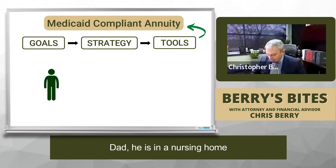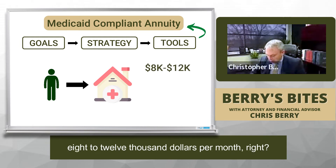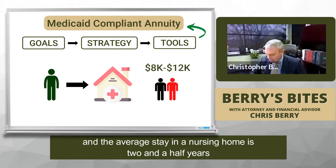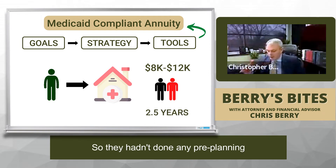Here's the situation — I'll just explain it. Dad is in a nursing home, and nursing homes cost about $8,000 to $12,000 per month. Current statistics say one out of two people will need nursing home care, and the average stay in a nursing home is two and a half years. They hadn't done any pre-planning, and let's say they had $300,000 of countable assets.